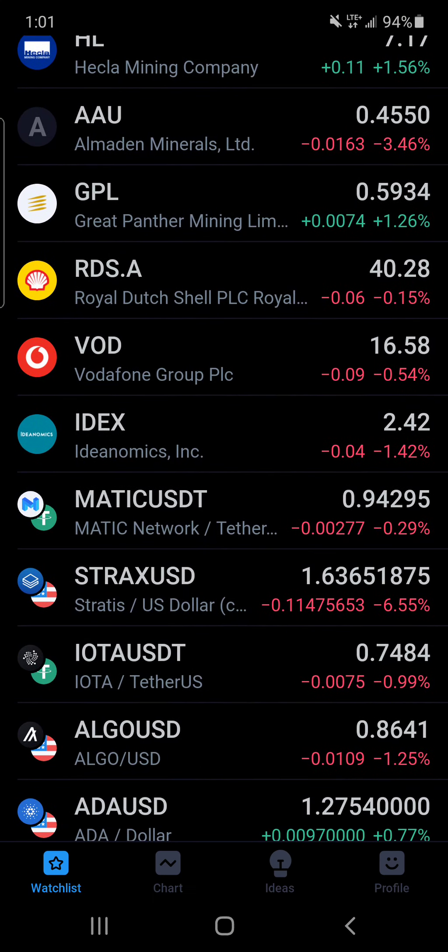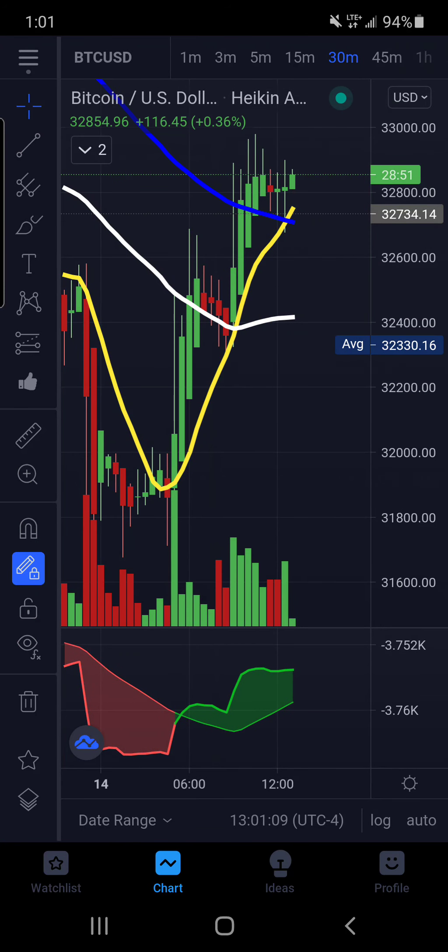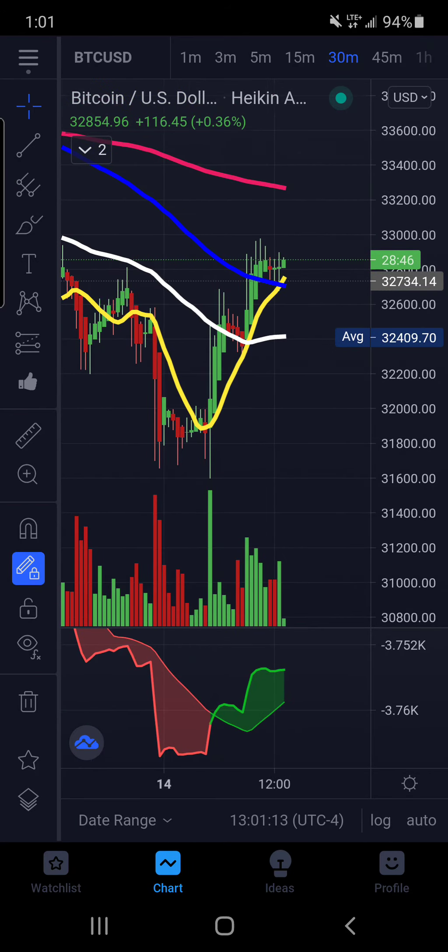We got to go into the charts real quick. I've been waiting for the half hour to bring this level. It looks like we're starting to build that structure we've been waiting for all day.